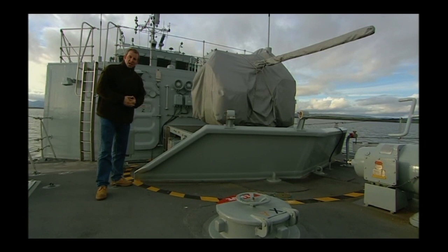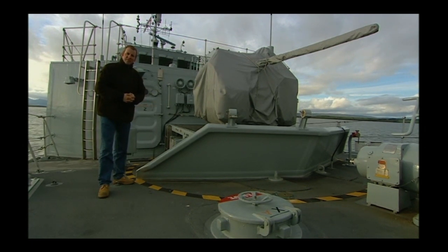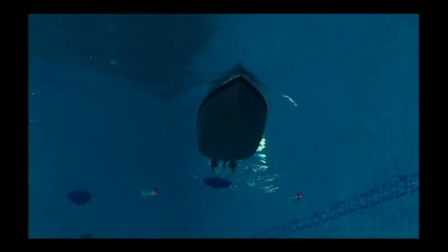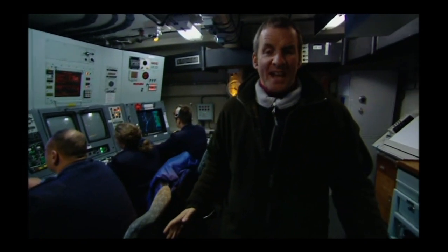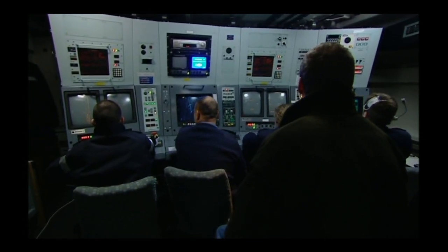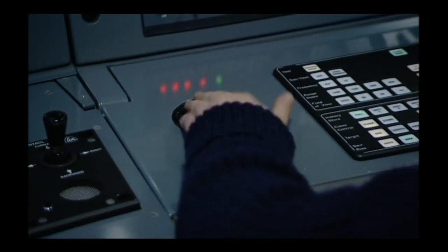Now we've seen how the Sandown class protects herself from mines — how does she remove that threat for the rest of the seafaring world? The traditional way is to cut the tether and sweep mines to a controlled environment to be destroyed — hence the term minesweeper. But the Sandown class is a mine hunter and works in a far more focused way. Standing in the main mine-hunting ops room is like being next to a giant computer game console. The first task is to find your mine. The Sandown does this by dropping a sonar pod into the water, which produces sound waves that bounce off underwater objects to produce images.